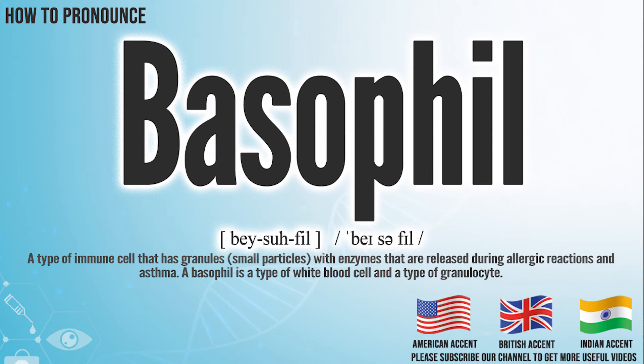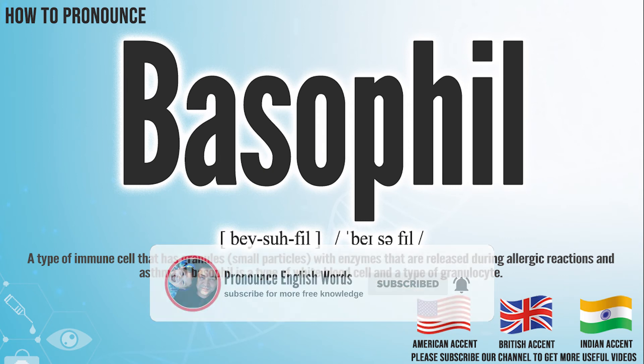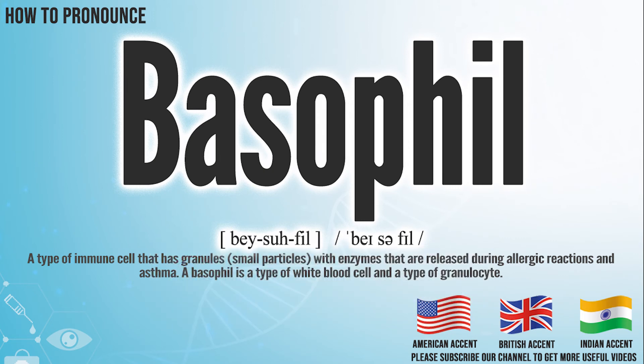Did you get it? Let me know in the comment. Basophil. We create more videos for how to exactly pronounce medical terms. If you like our channel, don't forget to subscribe. Have a nice day.